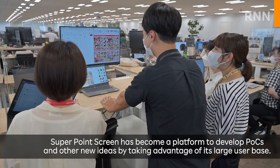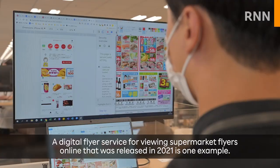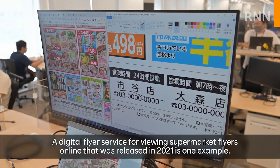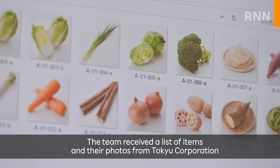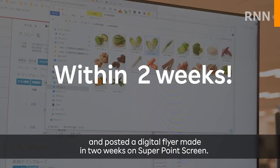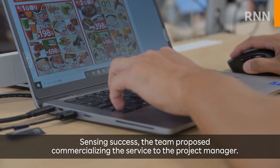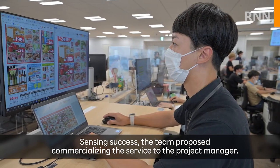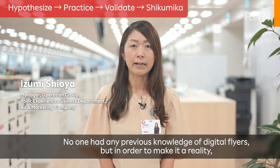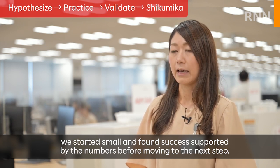Super Point Screen has become a platform to develop POCs and other new ideas by taking advantage of its large user base. A digital flyer service for viewing supermarket flyers online that was released in 2021 is one example. The team received a list of items in their photos from TalkU Corporation and posted a digital flyer made in two weeks on Super Point Screen. The number of users who made purchases skyrocketed after seeing this flyer. Sensing success, the team proposed commercializing the service to the project manager.